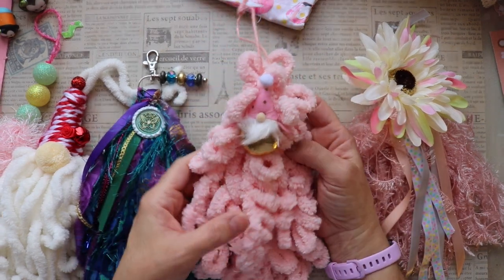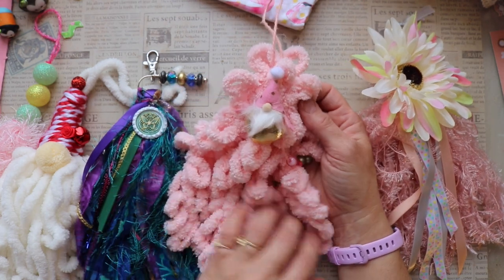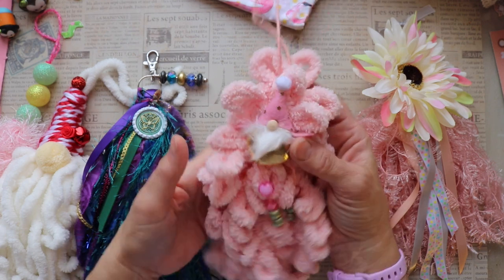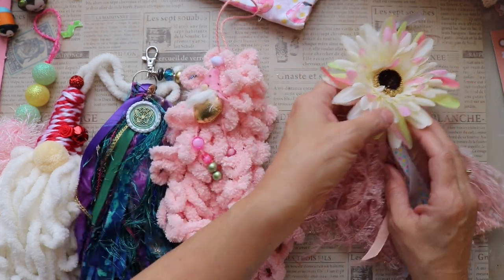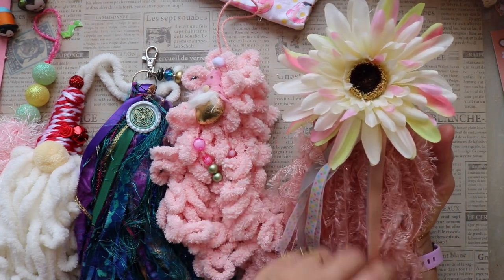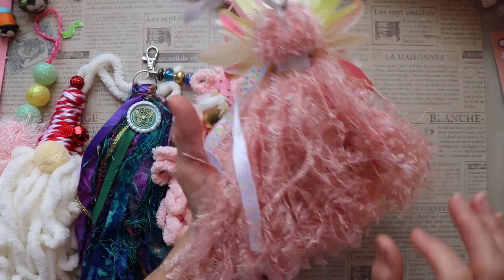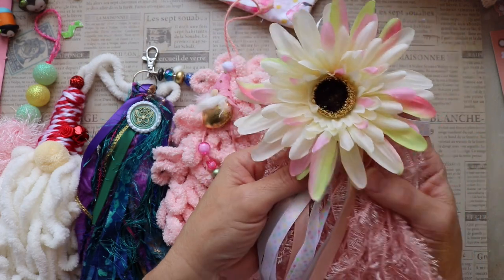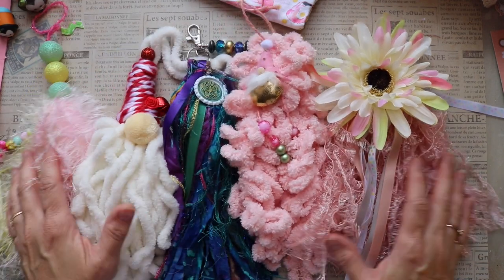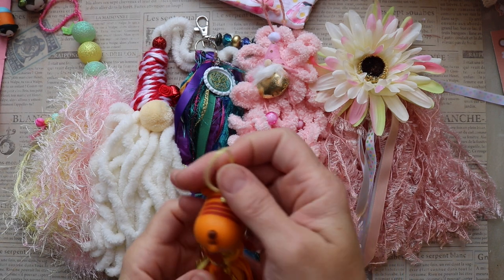In case you're new here, I'm the host of Tassel Tuesday. Recently I did a collaboration with Veronica of Christie's Crazy Crafty Life, but I started Tassel Tuesday several years ago, took a little break, and now I'm back at it. I want to invite you to join the collaboration — make a tassel, use the hashtag A Tassel A Day, and tag me so I can see what you've made. Please follow along so you can see everybody's makes.